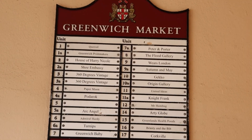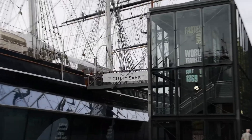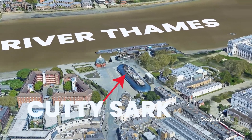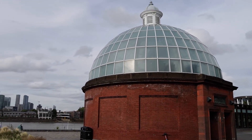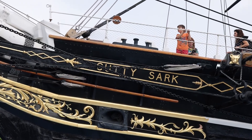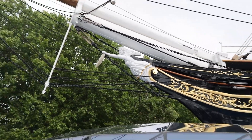We just finished lunch — it was delicious. Now we're leaving Greenwich Market and heading toward the Cutty Sark, which is about a minute's walk away. The Cutty Sark is a ship that was once used to bring tea from Asia to Britain. It's located right by the River Thames, and nearby there's also the Greenwich Foot Tunnel, which takes you from Greenwich to Tower Hamlets. The Cutty Sark is now a museum; tickets for the full experience are £16.